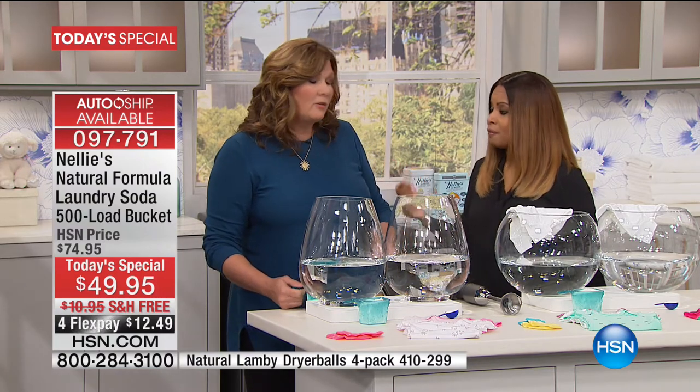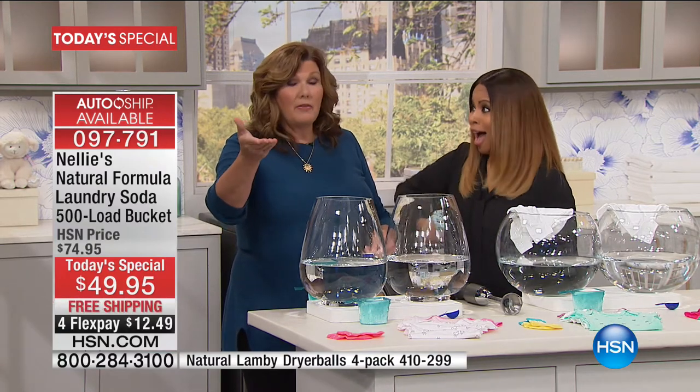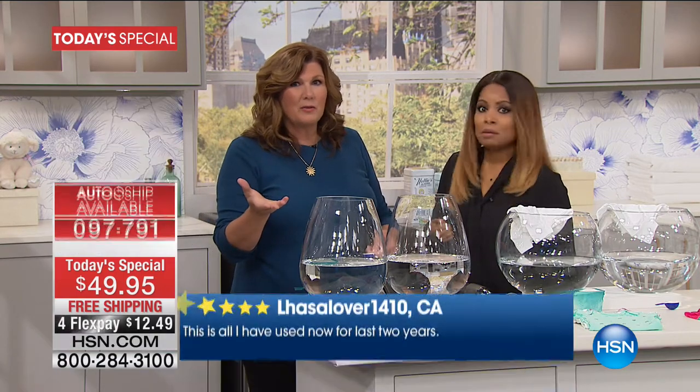People are also getting the auto-ship to lock in not only a terrific price, but also the free shipping, which is a big deal. On hsn.com, the square-bucket 500-load shipping is like $12–$13. So that's a real savings. You can also customize the auto-ship — stretch it out or make it faster if you do a lot of laundry.